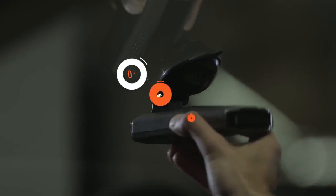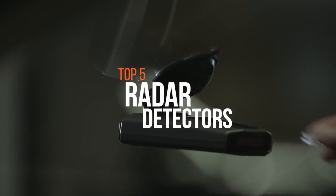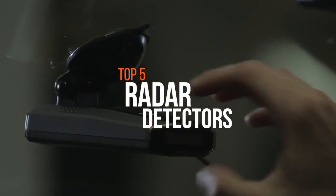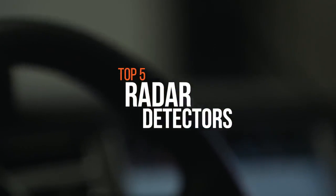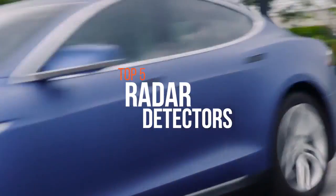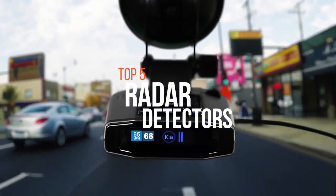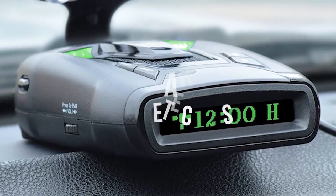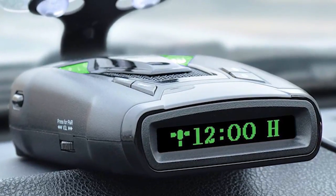A radar detector is an electronic device used by motorists to detect if their speed is being monitored by police or law enforcement using a radar gun. There's an extensive selection of radar detectors on the market, many of which tap into the latest speed camera databases or feature the ability to learn the location of potential traps on the fly. Here are some of the best radar detectors available in the market.